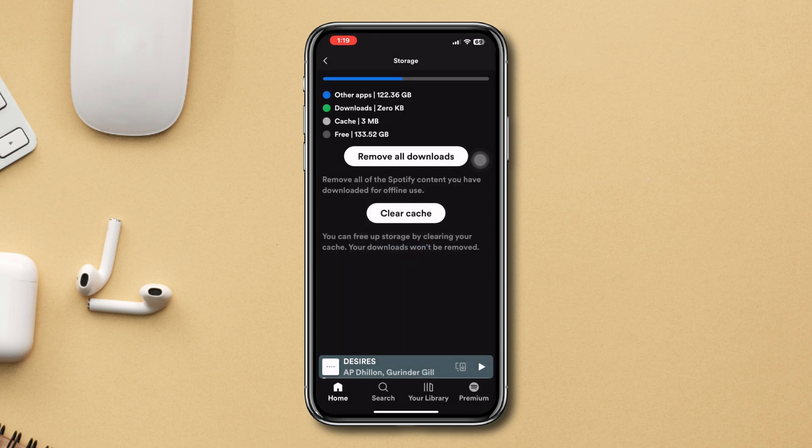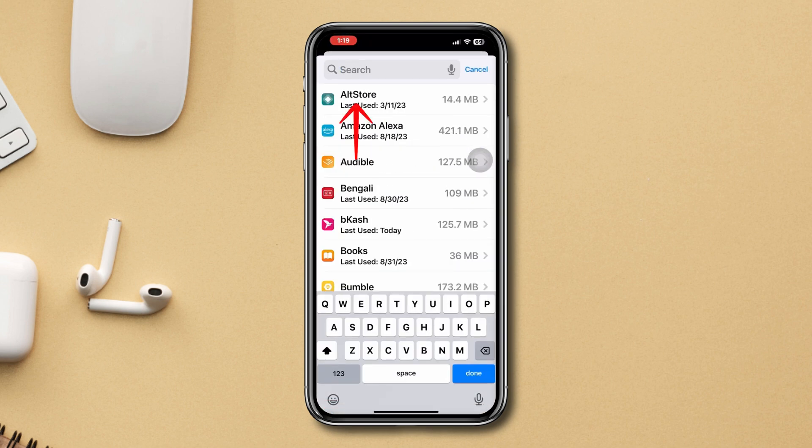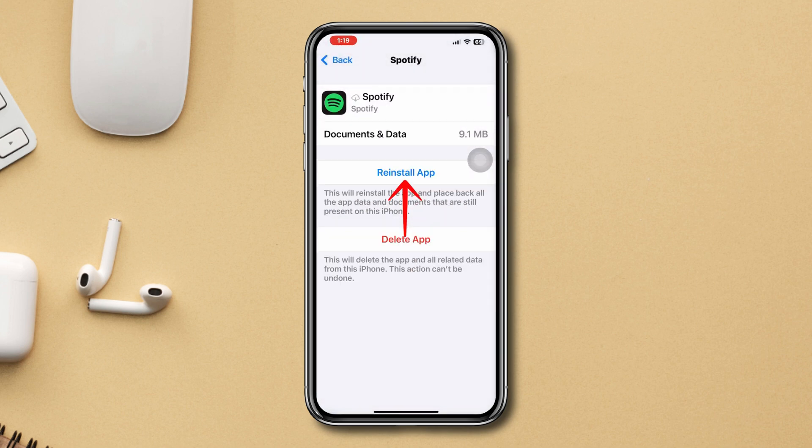Solution 3: Offload the app. Open Settings, scroll down, tap General, tap iPhone Storage, find the Spotify app, tap Offload, tap Offload again, then tap Reinstall the app.